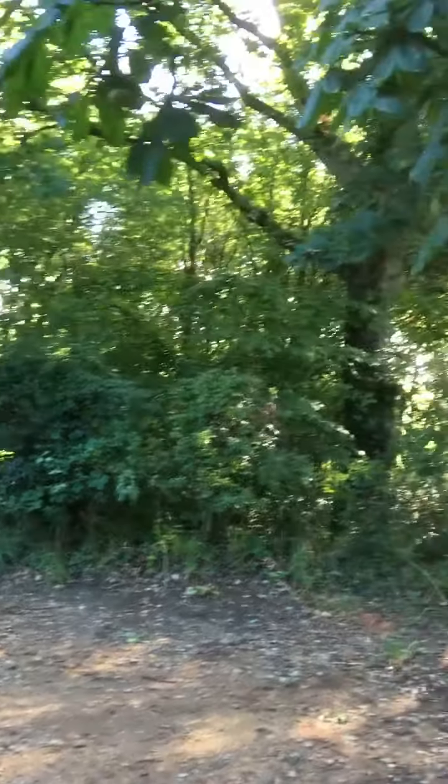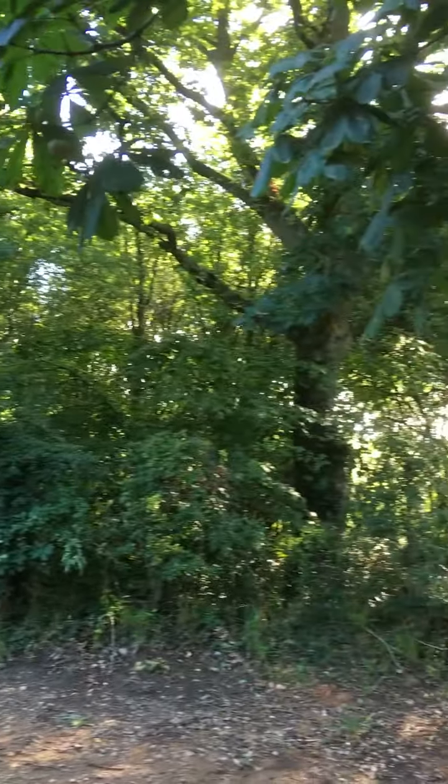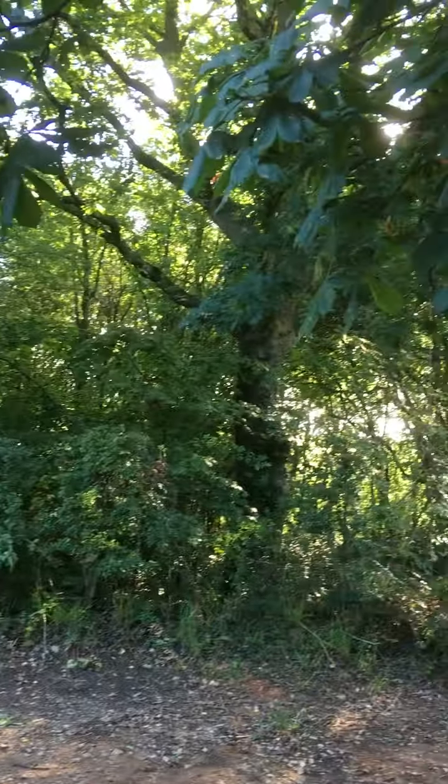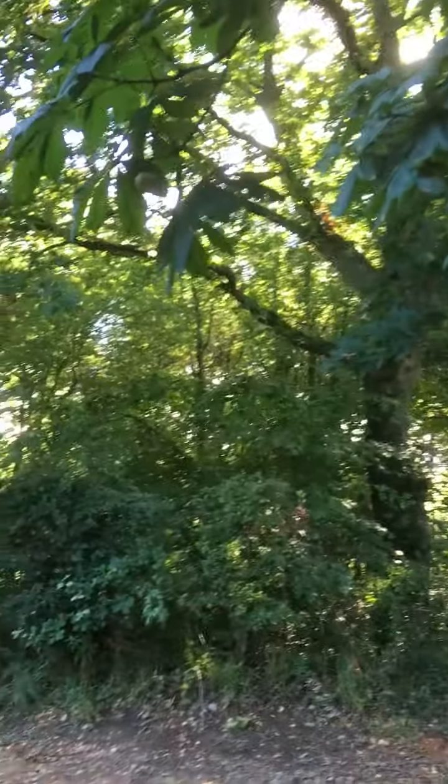Good morning, welcome to Forest Harvest. This is the common land, lovely open woodland. Although it's only the end of August, it does feel autumny. There's a chill in the air and I'm here quite early, so I thought I'd show you around.